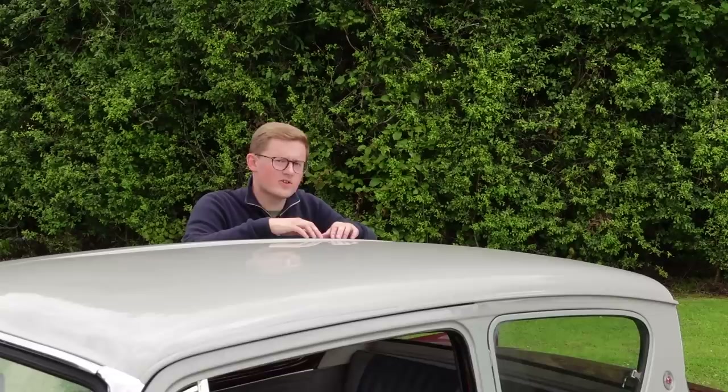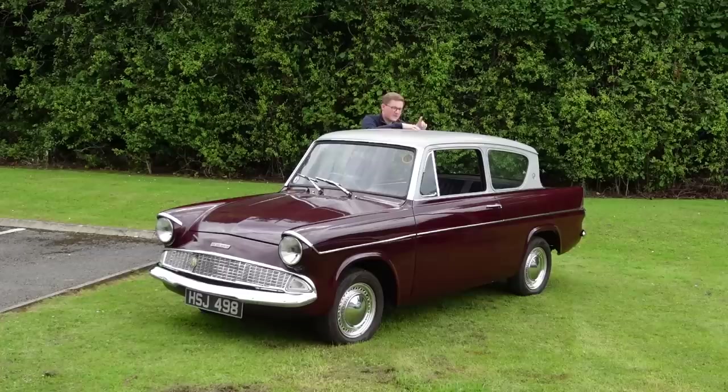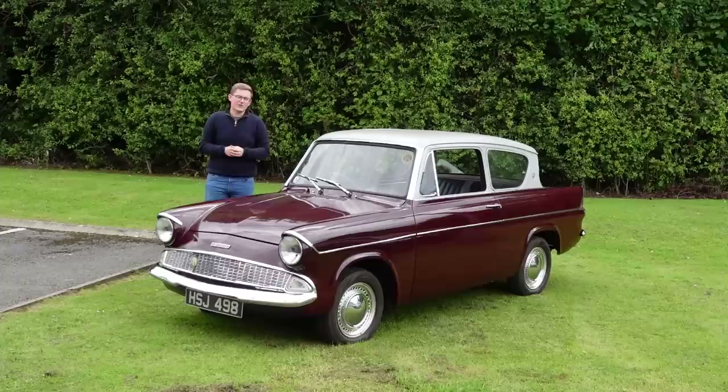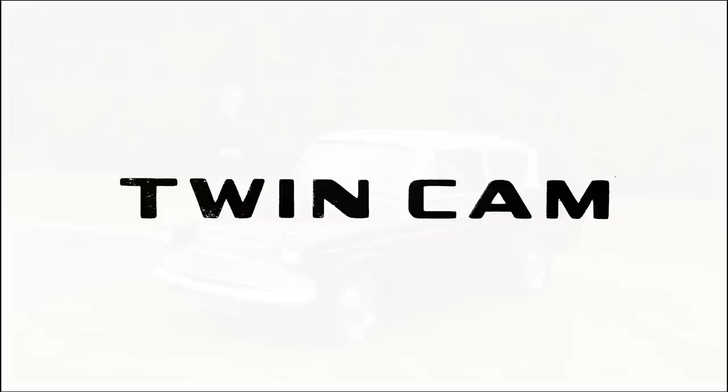If you're a regular viewer of my channel, you'll know that I tend to prioritise the weird and controversial cars that usually tank their manufacturer. But today we have totally the opposite. With a combination of fresh yet simple mechanical componentry and American aping style, this car laid the foundation stone for Ford's 60-year dynasty in the UK. So today on Twin Cam, this is the Ford Anglia 105E.